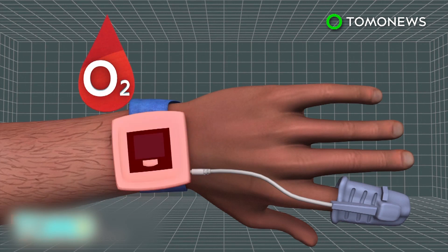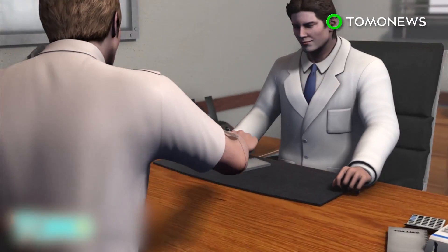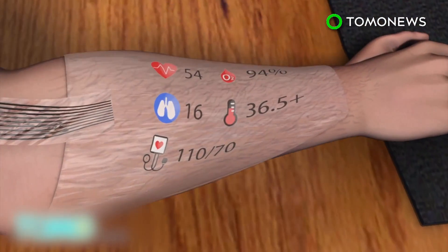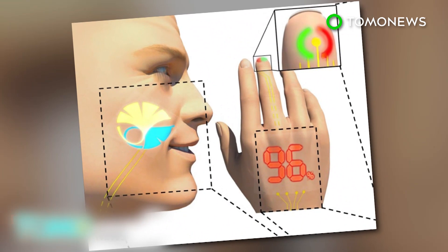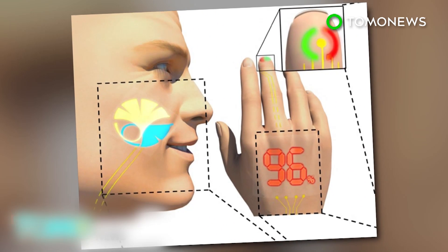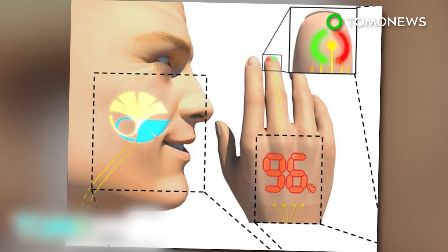Currently, the device can work as a pulse oximeter, measuring blood oxygen levels via light-emitting diodes that are laminated on the finger. The team is working on ways to further the technology, which in the future can be used to monitor people's health. With advancements like this that fuse technology and biology, it may only be a matter of time before we all start wearing our smart devices like second skin.